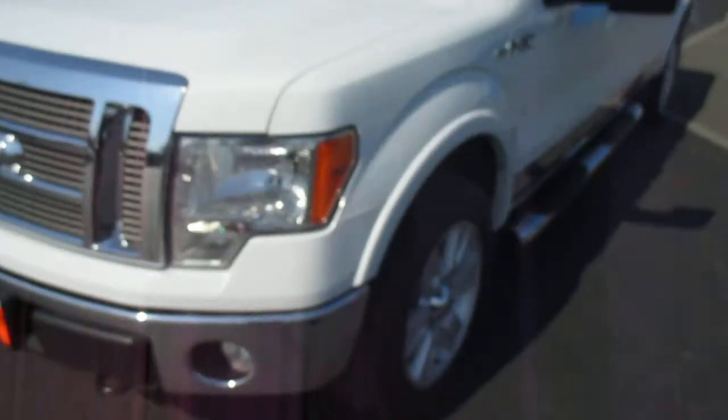Hey there folks, down here at Gamblin Motors in Uniclock, Washington. Today we're showing the 2009 Ford F-150.